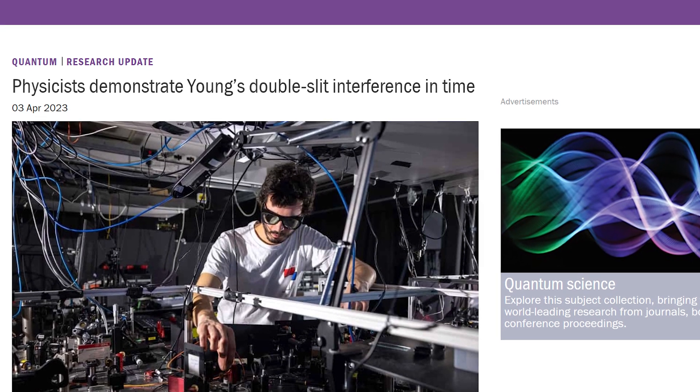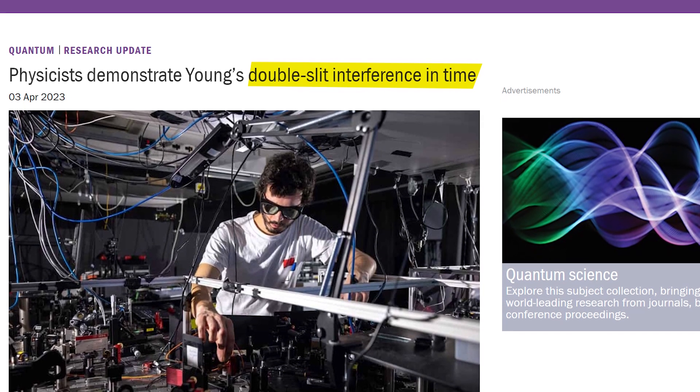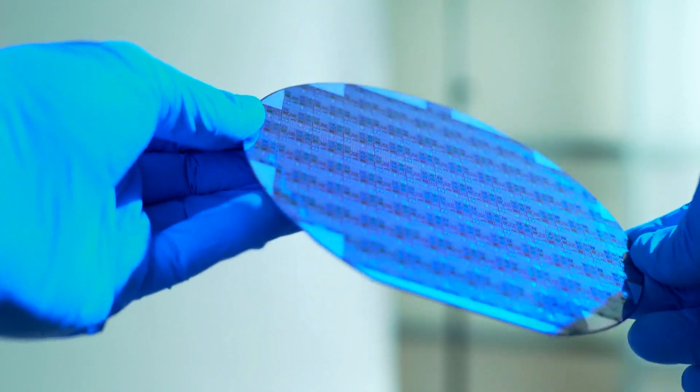Just this past month, physicists at Imperial College London announced that they had been able to carry out the famous double slit experiment using slits in time rather than slits in space. This experiment confirmed that behaviours in time and space are correlated, and has resulted in an advance in our understanding that may help us one day make computers out of beams of light rather than electrons and silicon. Let's take a dive into this kind of strange experiment.